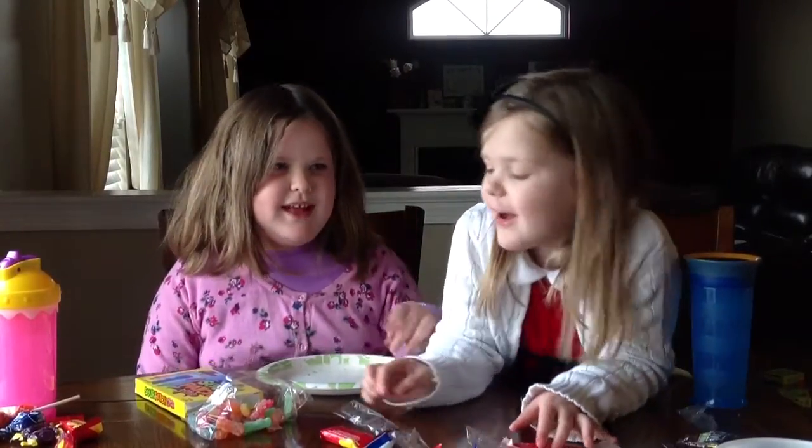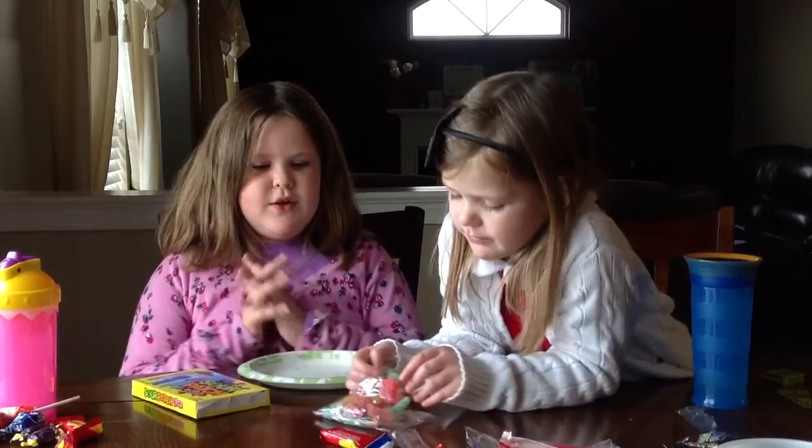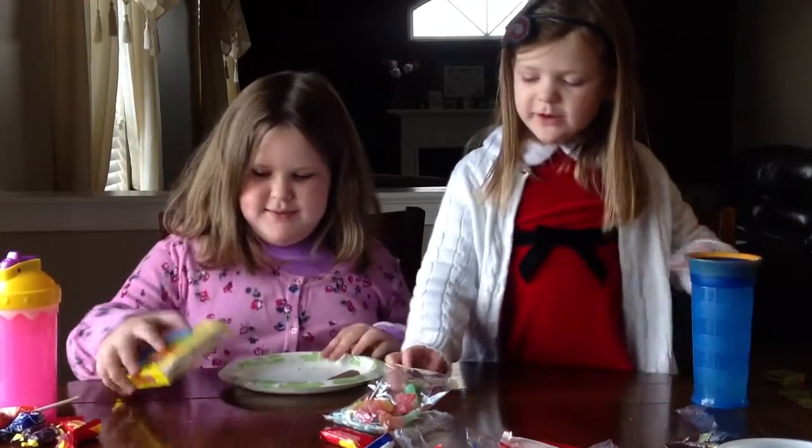Hello, this is Brandon and Alex from The Candy Show. We are going to taste the syrup batch.